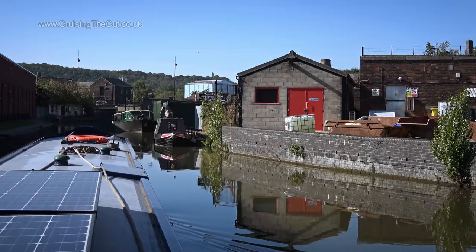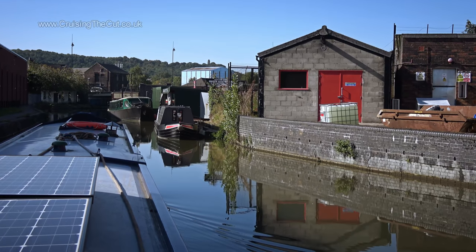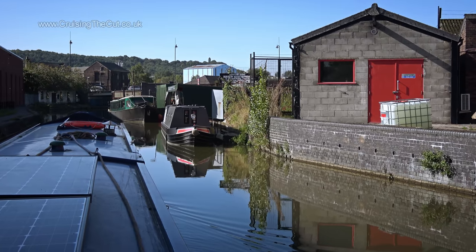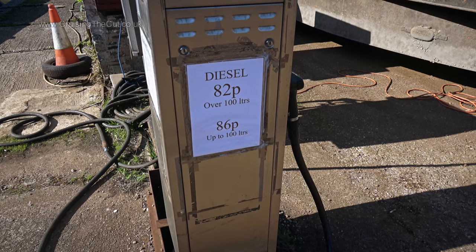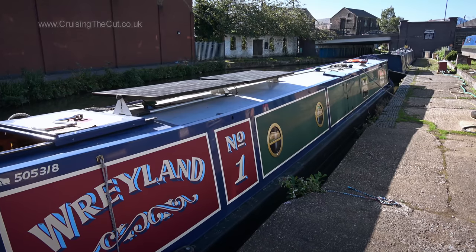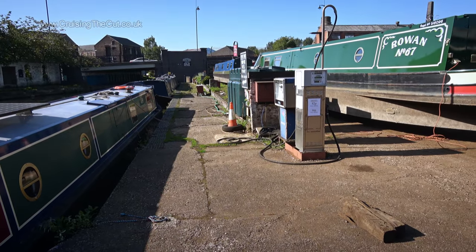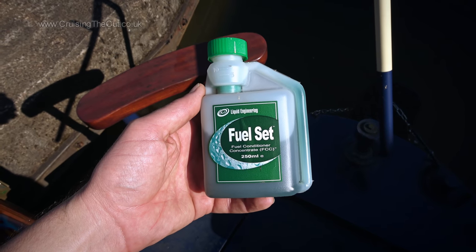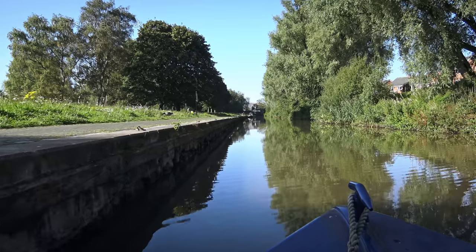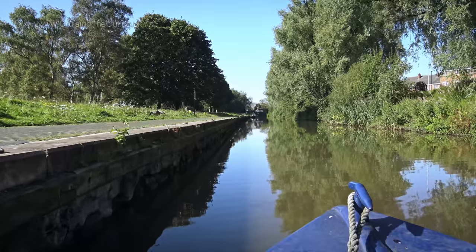People often ask how much fuel my engine uses, and the honest answer is I have no idea — I just check it every couple of months and fill up if needed. With Stoke Wharf right here, now was the time. Boat diesel is somewhat confusing because it's taxed at two different rates for propulsion and domestic use; the quoted price is the lower domestic rate. I always add a fuel treatment to help prevent diesel bug forming in the fuel. Tank filled.